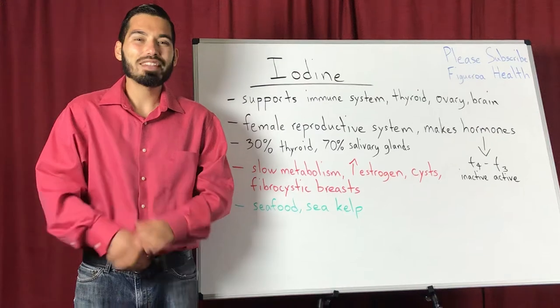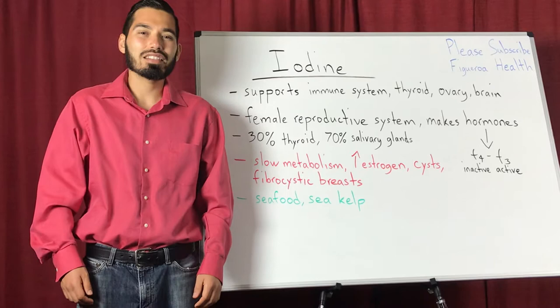Hi everyone, my name is Eric Figueroa and in this video I'm going to talk about iodine. Iodine is a trace mineral and it does have important properties.